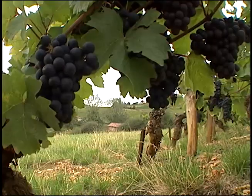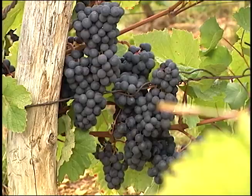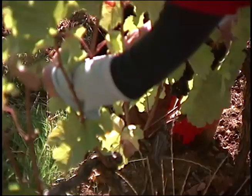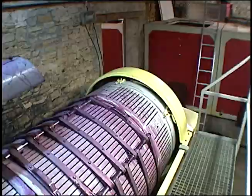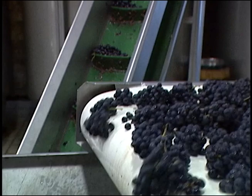Today's show: the birth of wine. We are going to see something I've never seen before. I've been to vineyards, I've seen grapes; I've been to cellars, I've seen casks. But I've never been there when they actually pick the grapes, harvest them, crush them, ferment them, and oak them for the first time. We're going to see that today — Wine Being Made, The Birth of Wine 101.